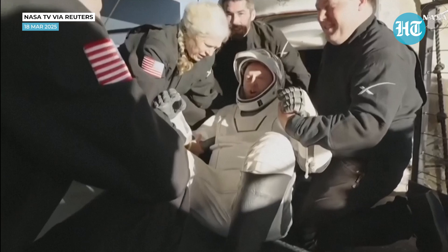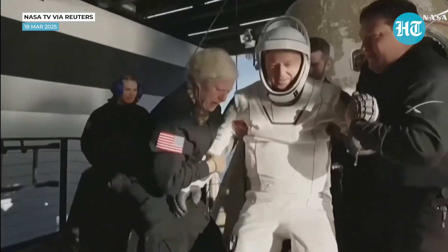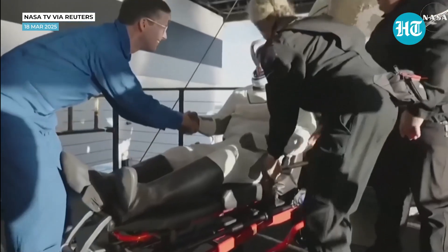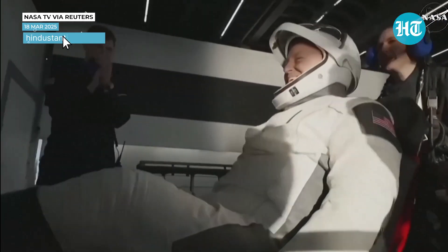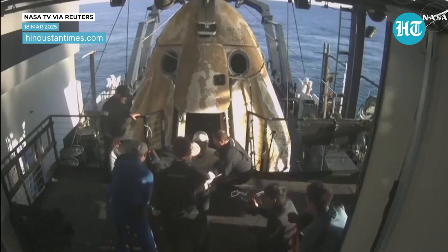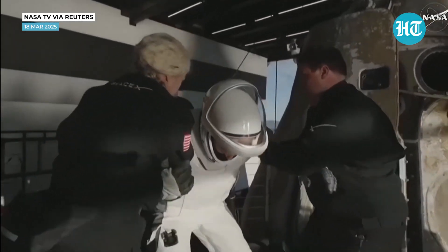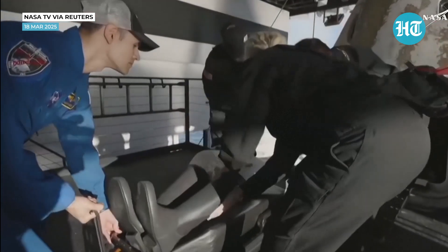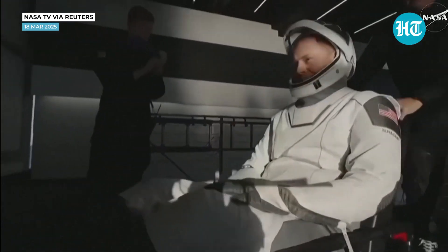We're getting some views of him now as he egresses or exits the spacecraft. Once again, some elation and cheers there from Butch Wilmore. We can see folks on board clapping as our first crew member exits. That is NASA astronaut Nick Haig, commander of Crew Nine, now out of Crew Dragon Freedom. Some smiles, thumbs up, and a wave — can't get any better than that.